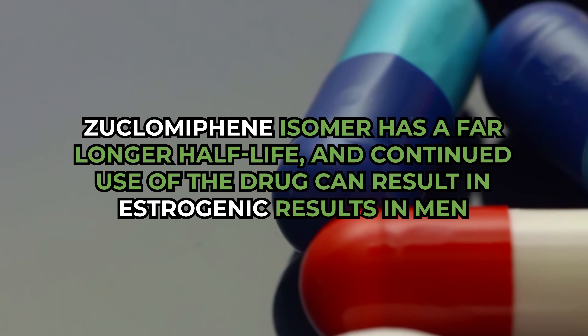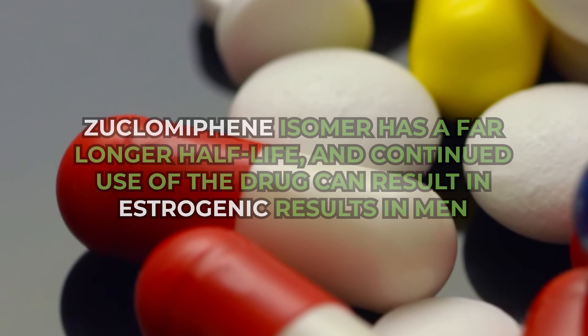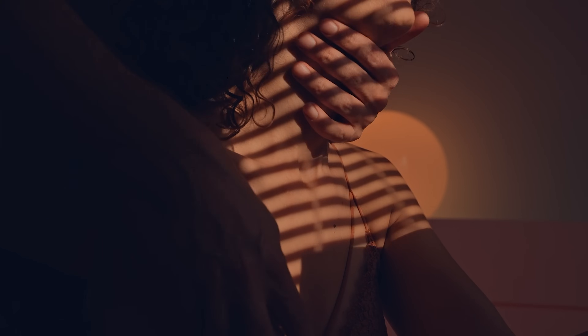When men are given clomiphene to increase fertility or restart their endocrine systems, they get a dramatic bump in testosterone. However, the issue is that the zuoclomiphene isomer has a far longer half-life, and continued use can lead to estrogenic side effects as circulating zuoclomiphene far outlasts N-clomiphene. This estrogenic imbalance means clomiphene isn't the solution for most men, as it can cause feminizing side effects over time — including mood swings and men weeping during movies. Using only the anti-estrogenic N-clomiphene alone produces far greater results without that emotional rollercoaster.